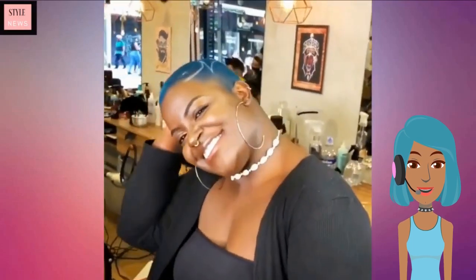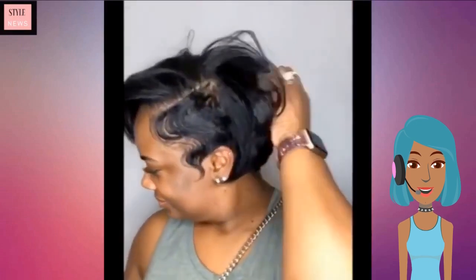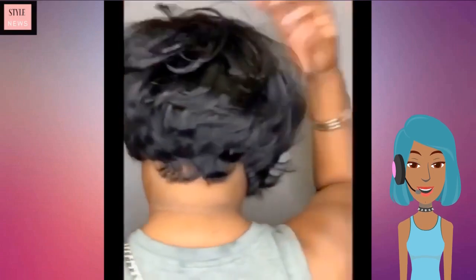Then we see someone else with gorgeous blonde curls, and then a gorgeous blue faded style with a line design — very chic, very fun look. Then we move into more of a pixie cut.